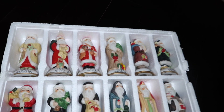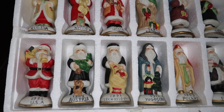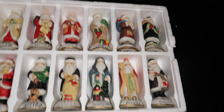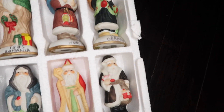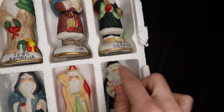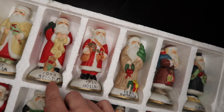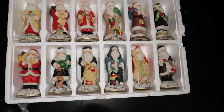This was a gift from my grandparents — it's different Santas from around the world. So we have the USA, Austria, Czechoslovakia, Yugoslavia, Poland, England, Germany, Hungary, Romania, Holland, Belgium, and Russia. So I'm gonna find a spot for all of these guys.